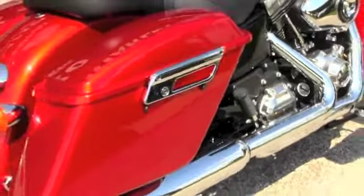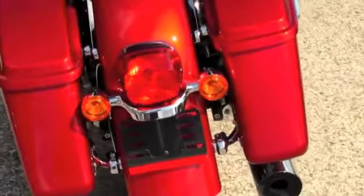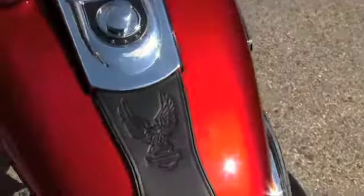2-to-1 exhaust, cigar shaped coil-over rear shocks, detachable hard locking bags, 2-up seating arrangement, mini pull-back bars out front of the detachable windshield.